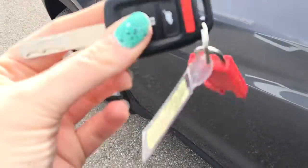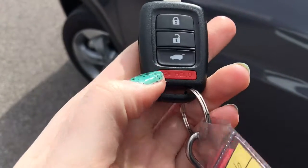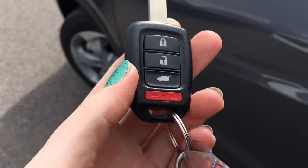When it comes time to hop on in, you'll have no issues thanks to your handy key with attached fob. On that key, we've got lock, unlock, hatch release, and panic buttons, so let's hop on in.